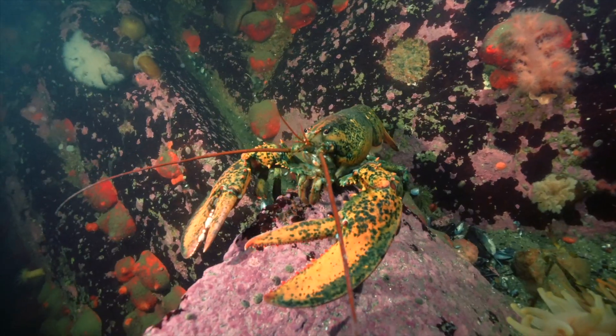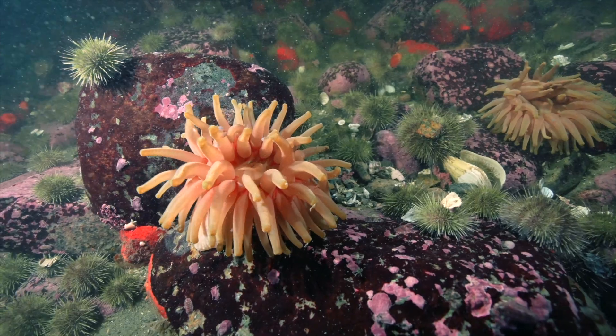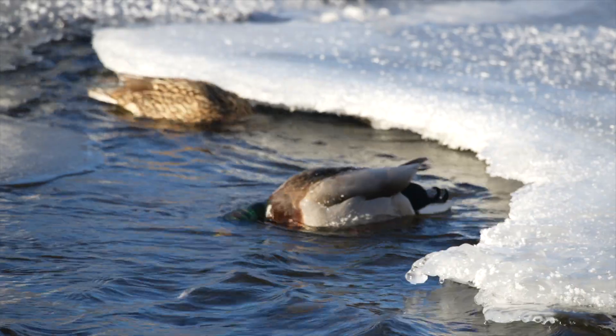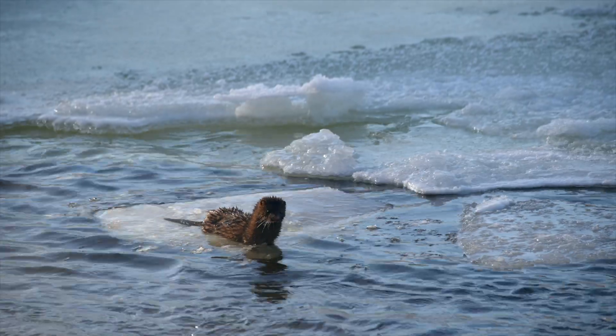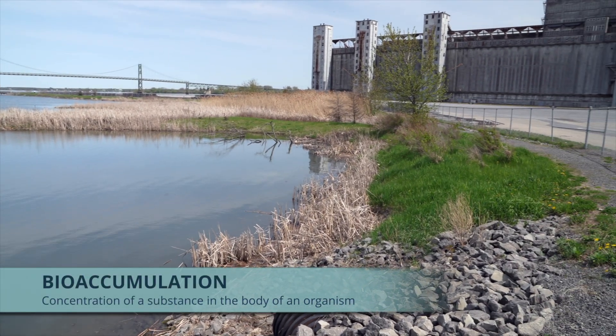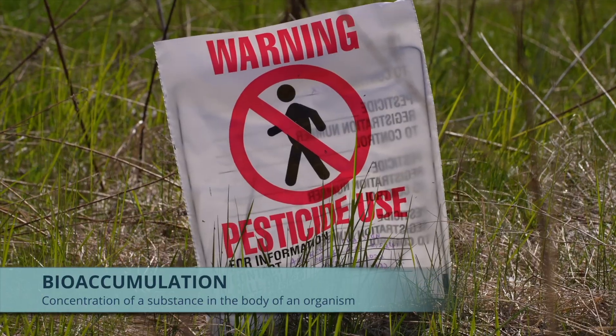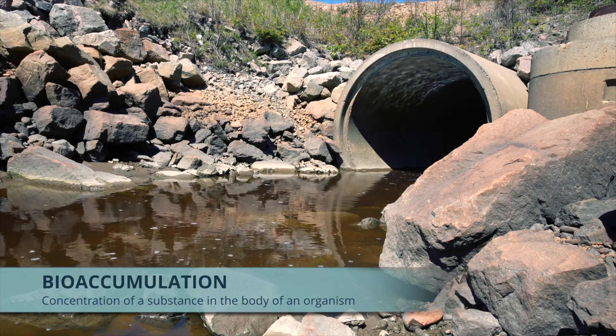Small fish and crustaceans eat these microorganisms. Larger fish, birds, and terrestrial animals eat these smaller fish. This starts a process called bioaccumulation, where toxic substances build up in greater amounts further up the food chain.